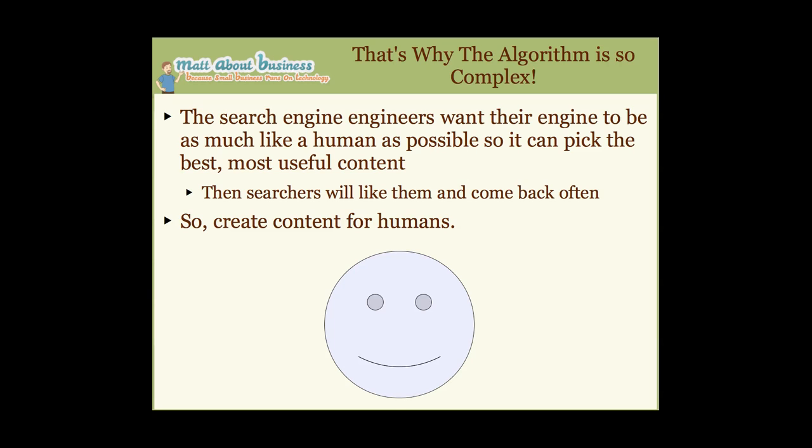That's why the algorithm is so complex — the folks at Yahoo, Bing, and Google all want their search engine to be as much like a human being as possible. Because if their search engine thinks like a human, it will know what people like and rank content the right way so people are happy with their results. The conclusion: you need to create your content and your sites for human beings, because that's what the search engines are trying to get to.